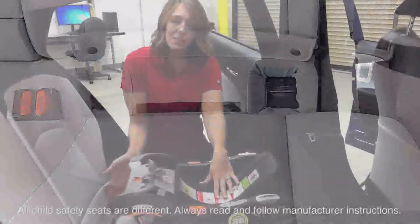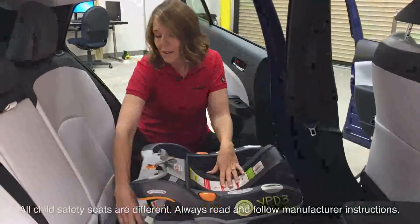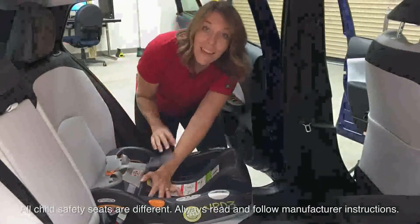With a larger opening to access the lower anchors, installation of a child seat is efficient and quick. All you have to do is connect your lower anchor, tighten, and you're ready to go.